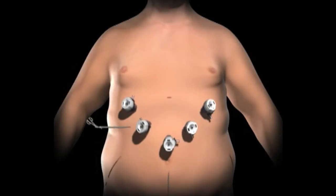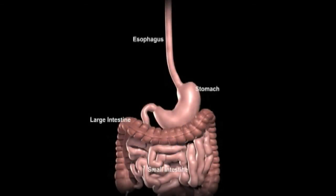The surgical instruments are placed through the trocars into the abdominal cavity. The surgeon examines the abdominal cavity using a camera.